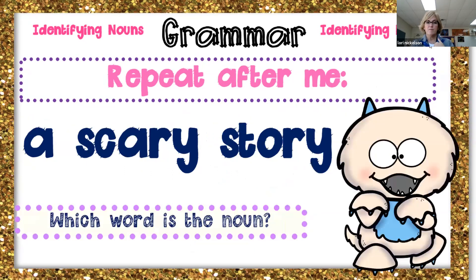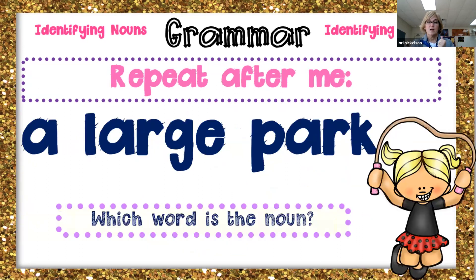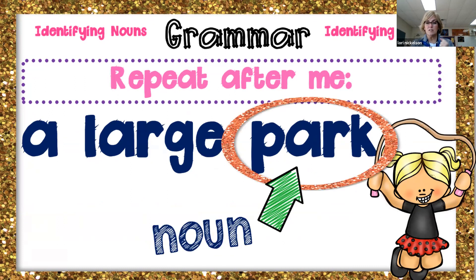Repeat after me: a scary story. Which word's the noun? Story. Great job. Repeat after me: a large park. Which word is the noun? Park is the noun. Awesome job, guys.